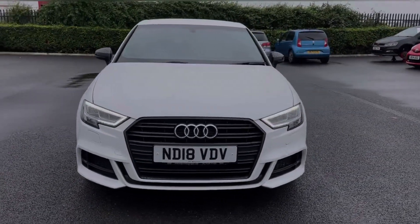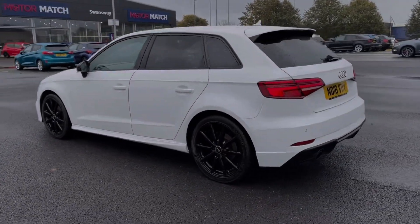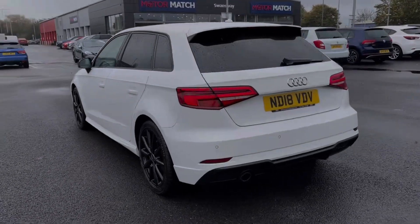This car comes from two previous owners and has 53,000 miles on the clock. It also comes with a partial dealership service history, last completed at 41,000 miles.